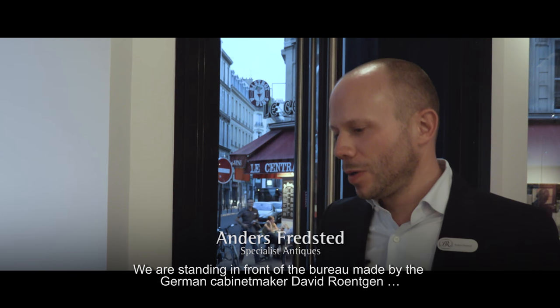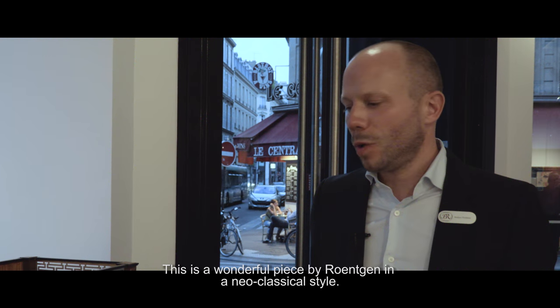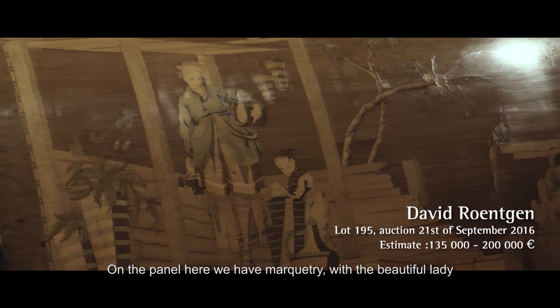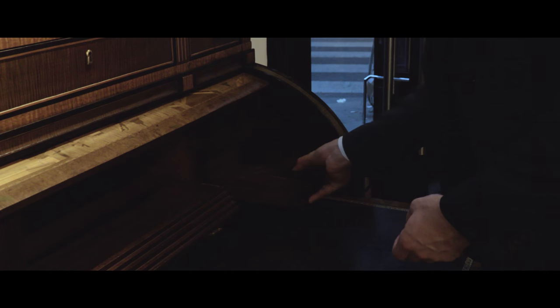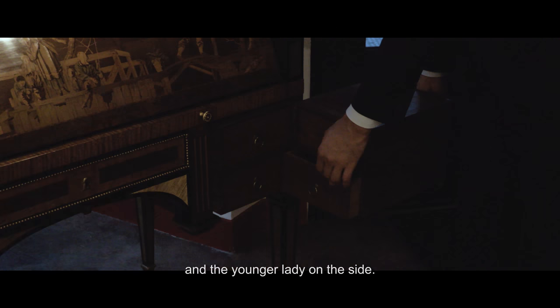We are standing in front of a bureau made by the German cabinet maker David Röntgen. This is a wonderful piece made by Röntgen in a neoclassical style. Here we have the marquetry with a beautiful lady, an older man with a lantern, and a younger lady on the side.